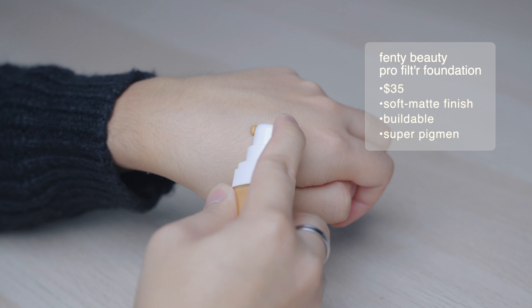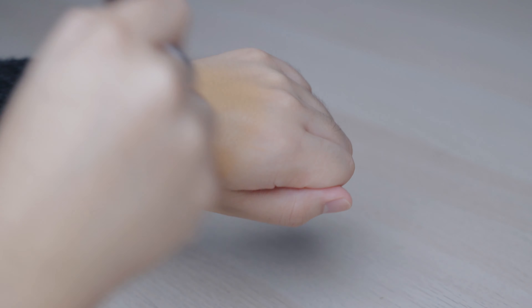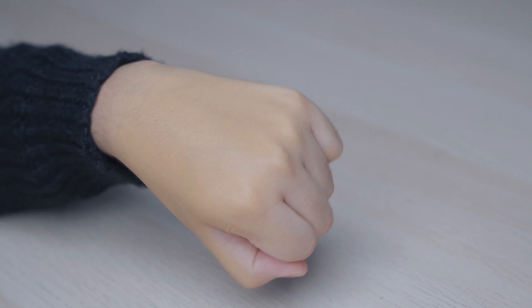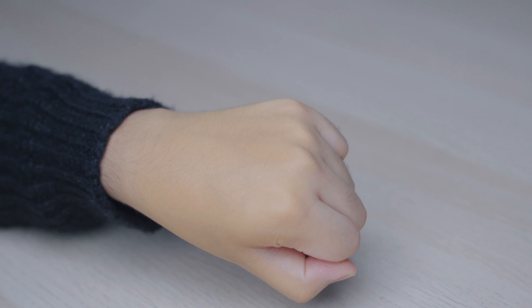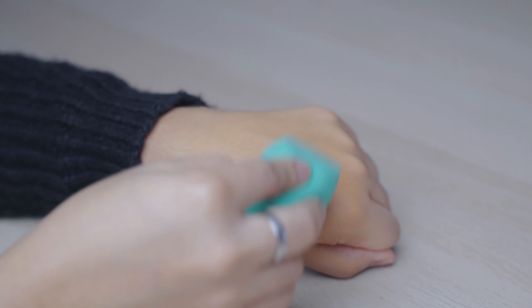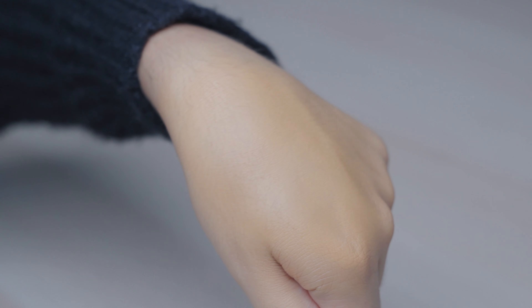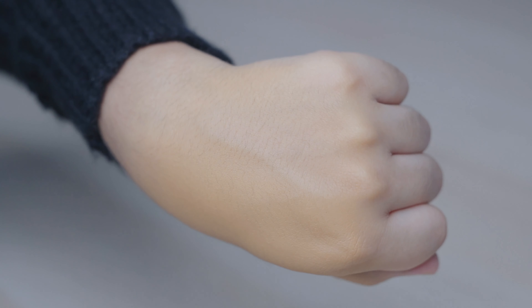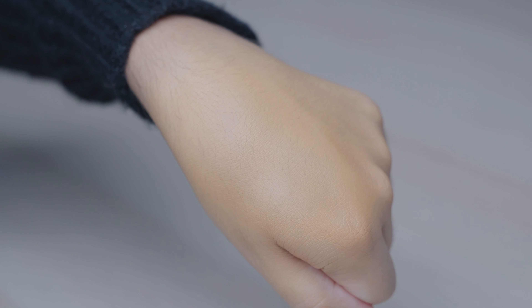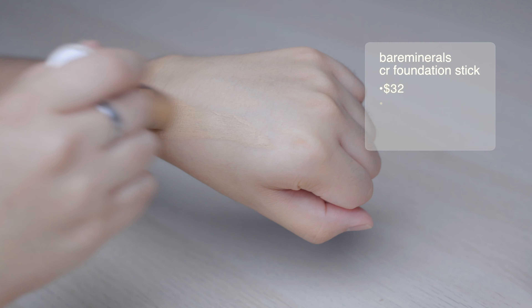Next we're going to show you the Fenty Beauty foundation. This one is really great for those who are very oily — it is a semi-matte finish. However, this one dries really quickly, so you only want to do half of your face at a time and you don't want to use a lot of product. This is very pigmented and it blends really well — it's already giving medium coverage immediately. This is a really great one.